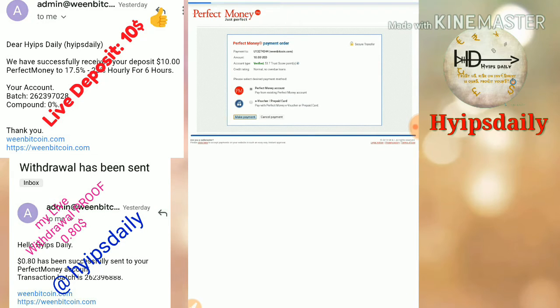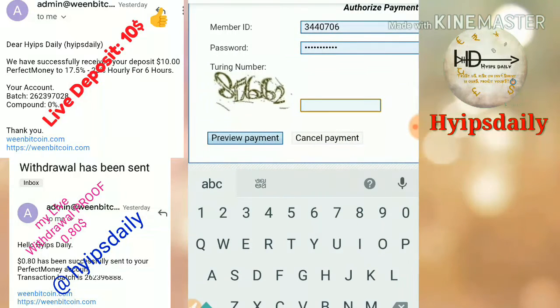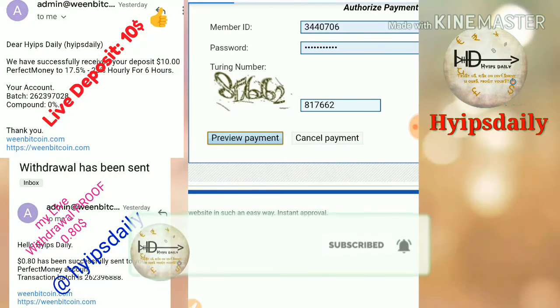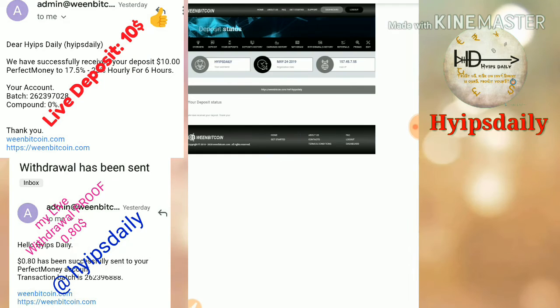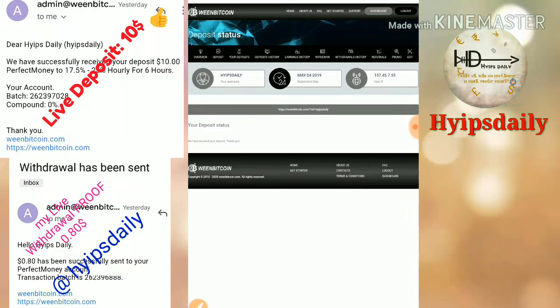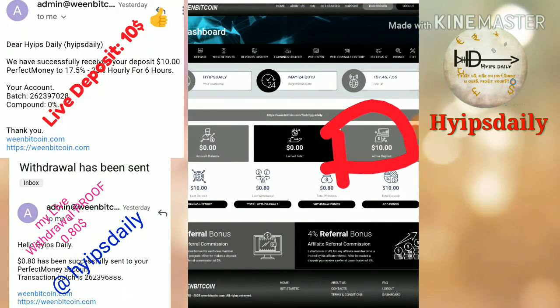I clicked make a payment. My deposit was made successfully. I received a message saying 'you have received your deposit, thank you.' Back in the account dashboard, you can see my active deposit has changed to $10.